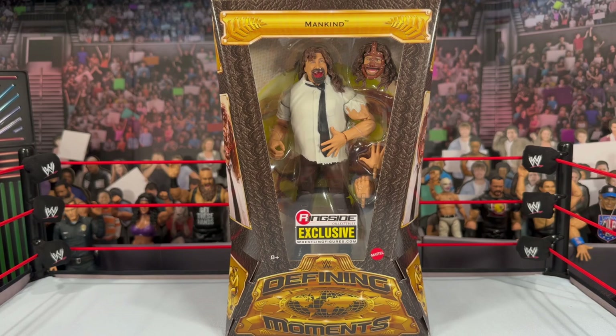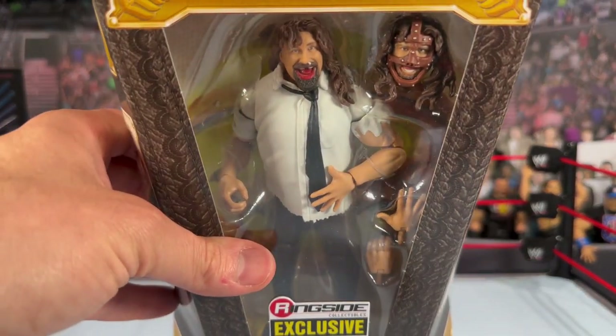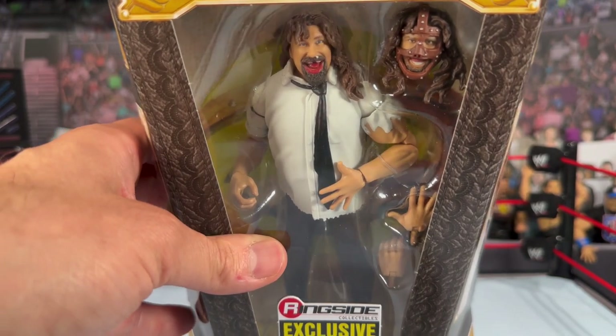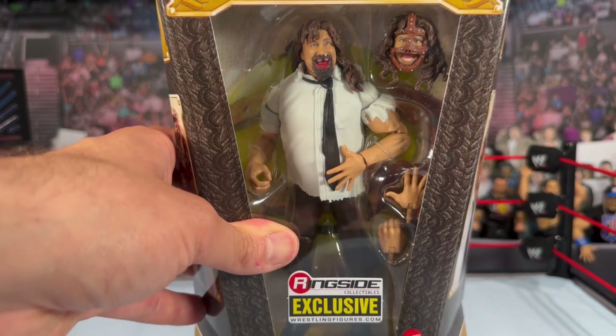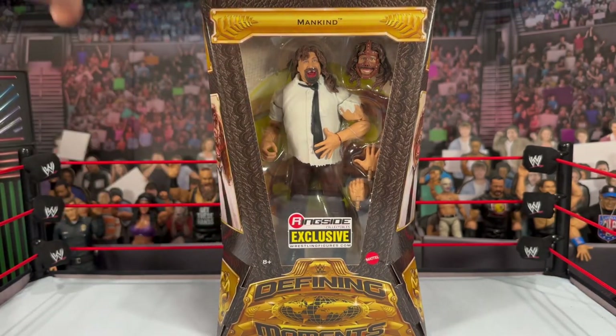With this Defining Moments figure, before we even get to the packaging, look at his mouth — I'm going to say this is the first Mattel figure with blood on it. It's very subtle; they kind of snuck it in there. You will see he does have a little bit of red on his lips and his tongue. Hopefully down the road he gets something a little more dramatic, but it is on this figure. I didn't notice it when I first saw it at WWE WrestleMania Access.